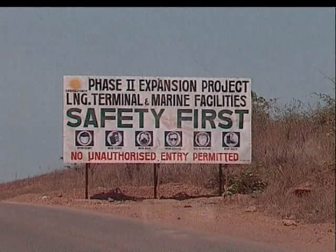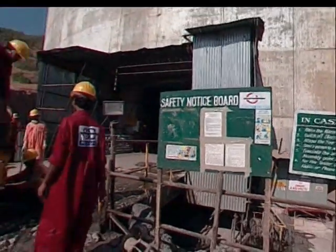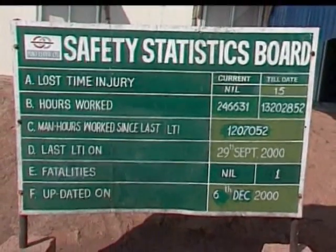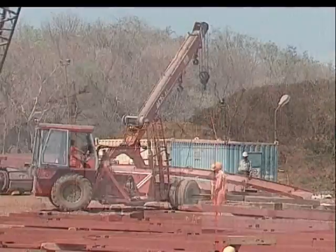A separate department at site, headed by a general manager, looks after health, safety and environmental issues. The company conforms strictly to international standards and practices, and Pungeloid moves steadily ahead, backed up by both its men and its machines.